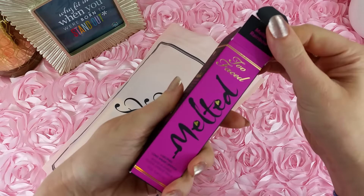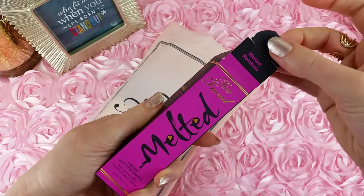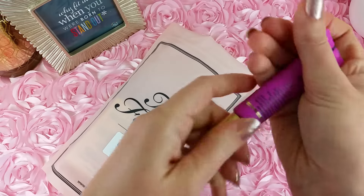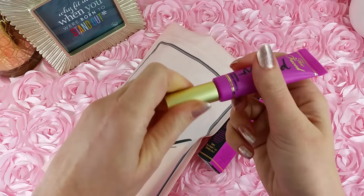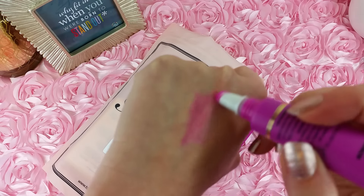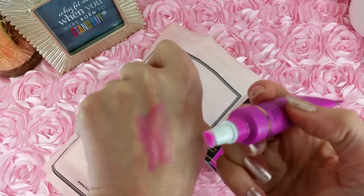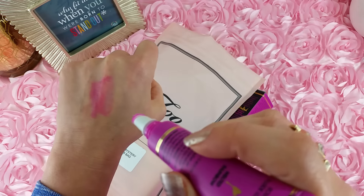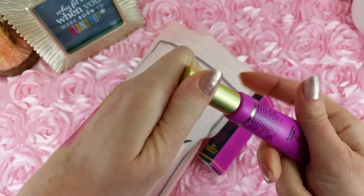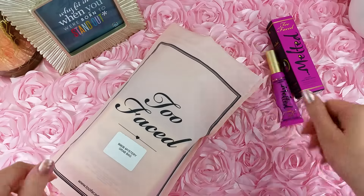First we have a Too Faced Melted Liquified Longwear Lipstick in the color Melted Rainbow, and this is absolutely gorgeous. I love it. I had another Melted previously but I did not like that color as much as I like this one. I can sort of see it on the tip — I've already used it — but it's pretty sheer. It's very pink, but I love it. It just goes on so nicely and gives the perfect shine. This might be my favorite thing in this bag just because I love the color so much.